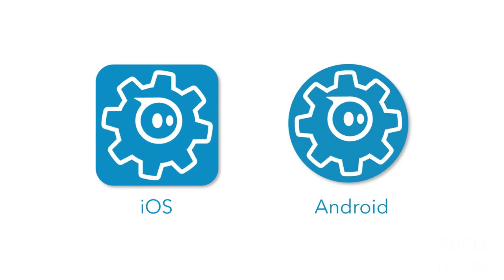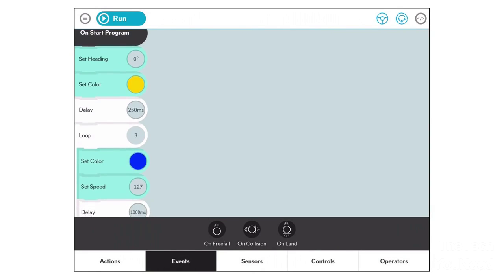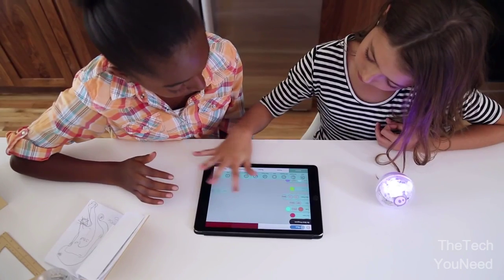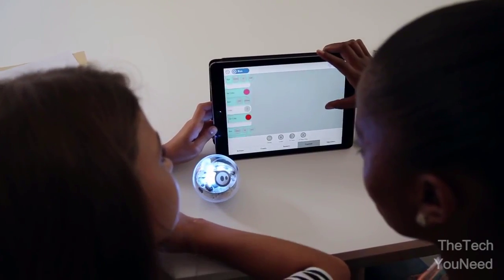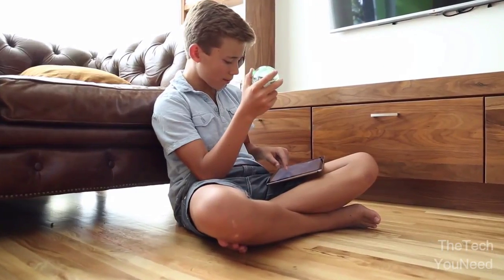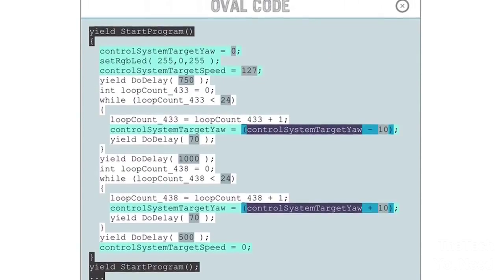Get started by downloading the Spark app and connecting to your ball via Bluetooth. If you're new to coding, learn some basic principles by first exploring the sample programs. Then set off to create your very own, using drag-and-drop commands like roll, spin, flip, and color change. At any time, you can even access the actual code behind the blocks and get a sense of how text-based programming operates.